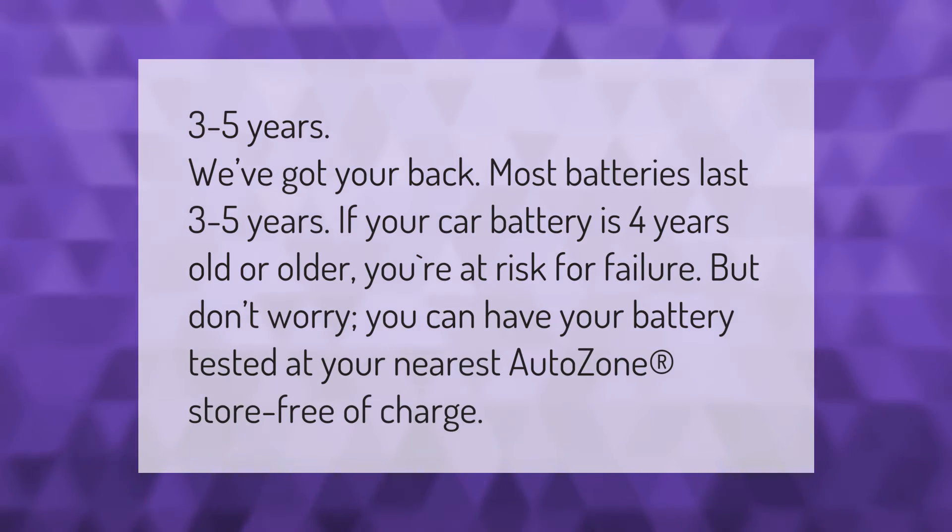Most batteries last three to five years. If your car battery is four years old or older, you're at risk for failure. But don't worry — you can have your battery tested at your nearest AutoZone store free of charge.